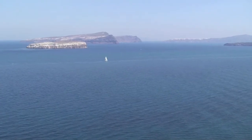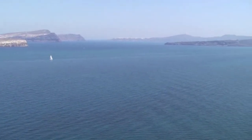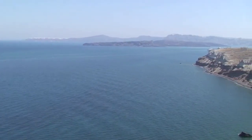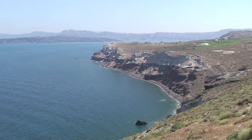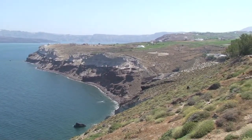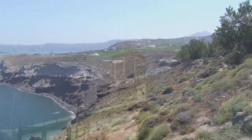The island is crescent moon shaped and we're looking from the southern tip way across to the city of Oia on the northern tip. And then we're now panning to the right here, and that island we see in the middle is the active volcano. You can hear the wind whipping by here as we're by the lighthouse on the southern tip of the island.